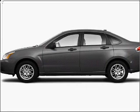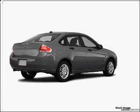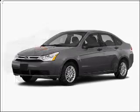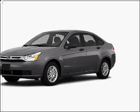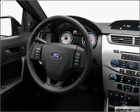Take a look at this 2010 Ford Focus SE that just came into Varsity Ford. This four-door sedan comes equipped with audio system security, digital audio input, and an in-dash single CD player.